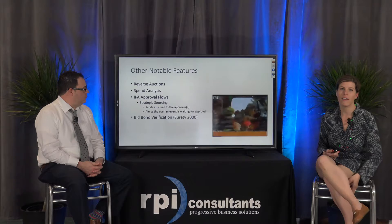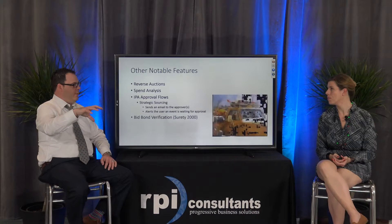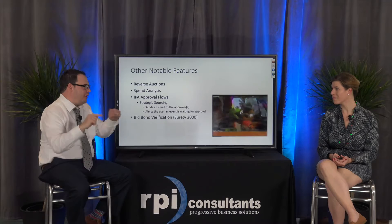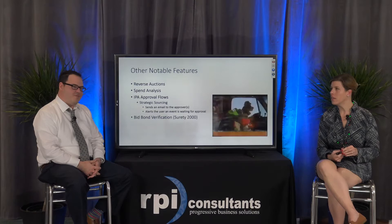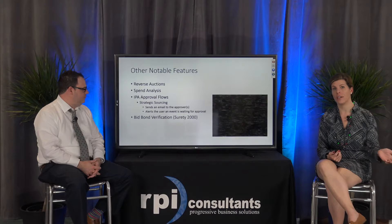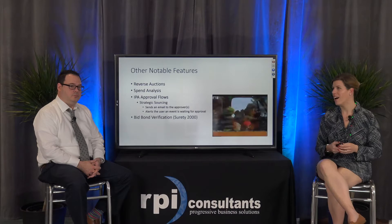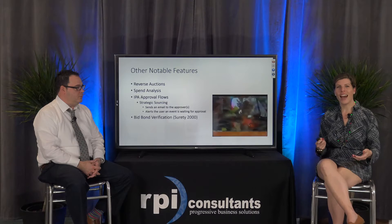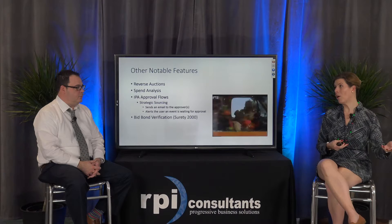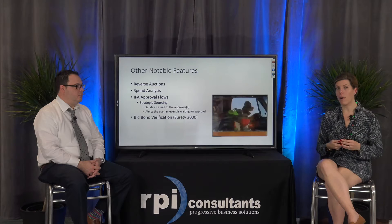Some other notable features: we spoke earlier about reverse auctions, which work as a requirement where suppliers need to get under a certain amount. There's also spend analysis, which can be really helpful. This tool will pull purchase order information and invoice information and give that to you in a nicely packaged chart without you having to pull all that information yourself. This is helpful when you're looking at an event with a couple different suppliers that bid — you may want to see how much you've spent with them in the past 12 months.